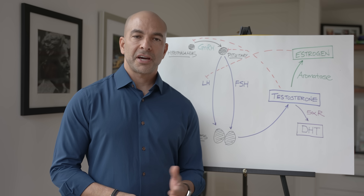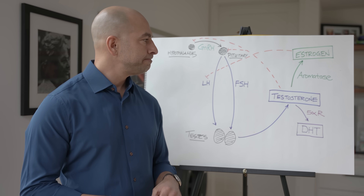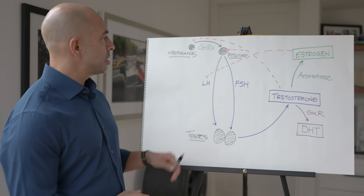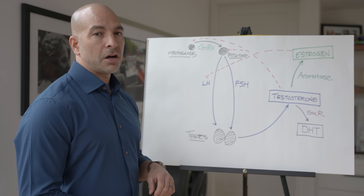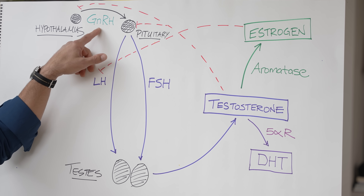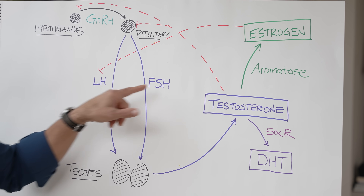This brings us to the final hormone system we'll talk about today, which is the male sex hormone system. This system is a little bit simpler than the female system, but it still has its nuances. Let's go back to a very similar pattern we saw with the thyroid system, which is upstream regulation at the hypothalamus via GnRH, gonadotropin-releasing hormone, that tells the pituitary to secrete LH and FSH.